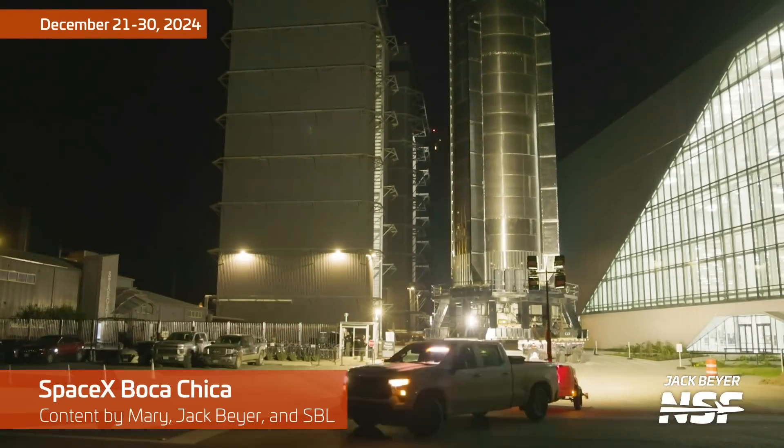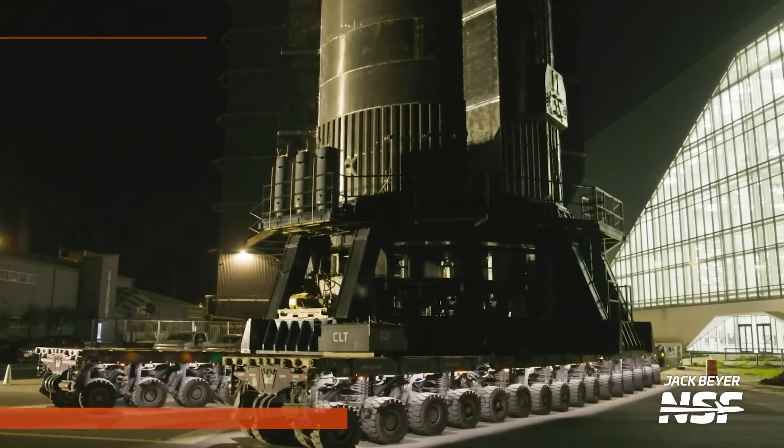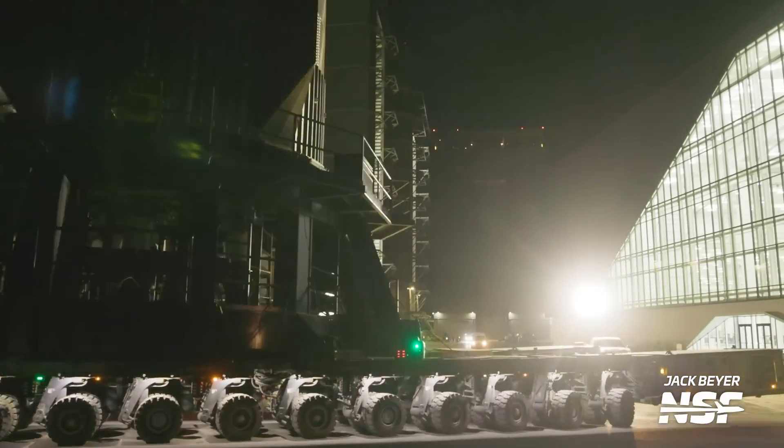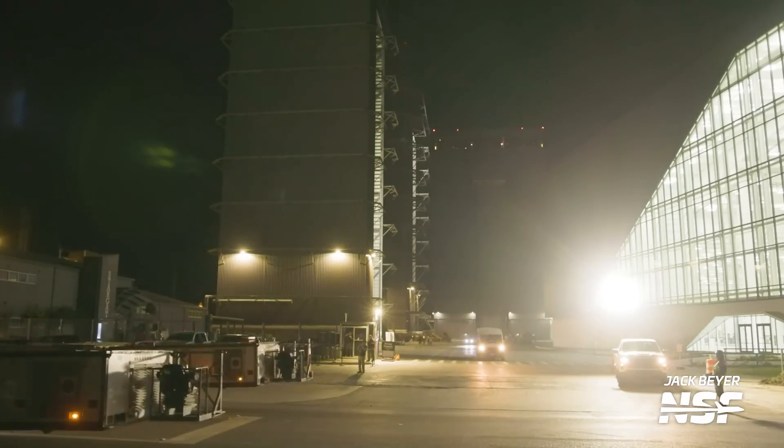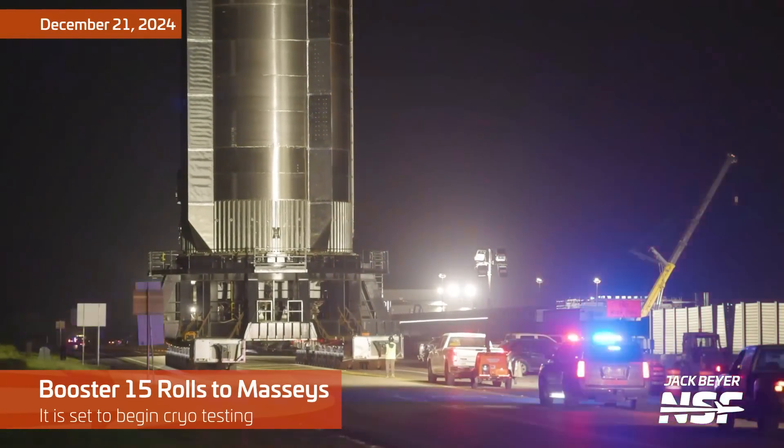Alright folks, we're back for the not quite year in review, but it's the last Starbase summary of 2024. I'm John, let's watch the video and see what we can figure out is going on out at Starbase.